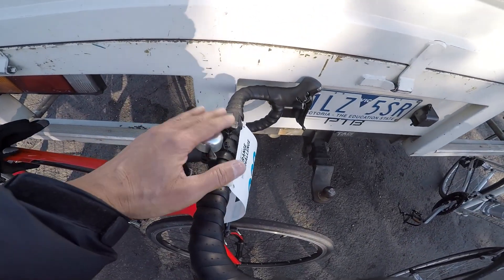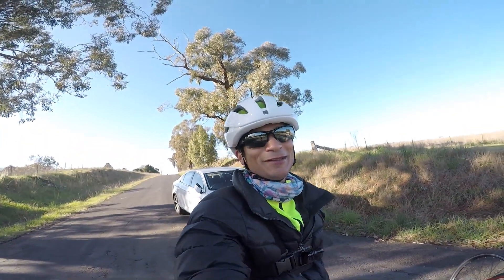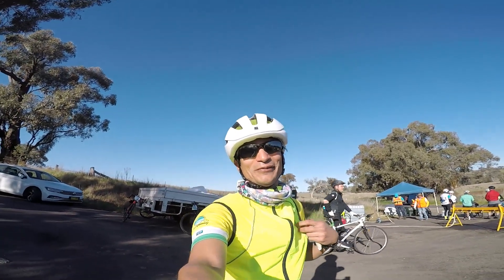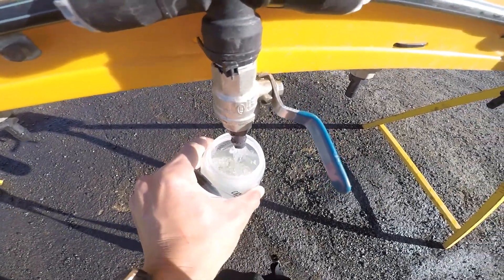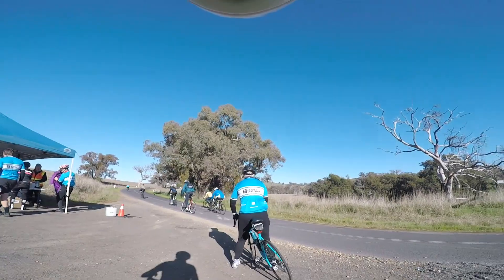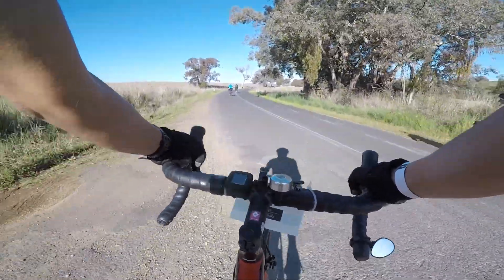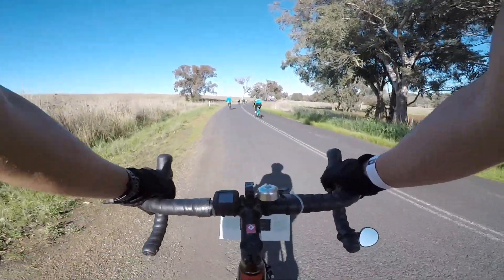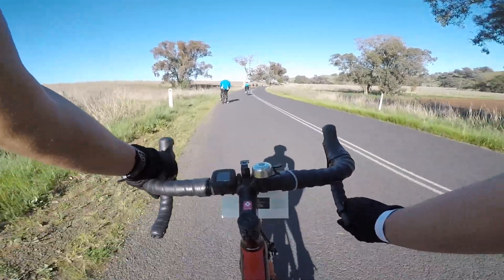The headlight kept falling off so I've just taken it off — I need to get that mount replaced. Everything else is running fine: gears, body, legs, everything's good. Down to two layers now and I'll get rid of this at the 50k mark. Had my water, had a muesli bar, time to head off. First 27k's done — 61k's to go!